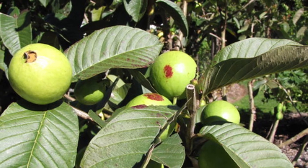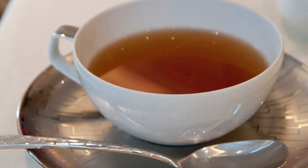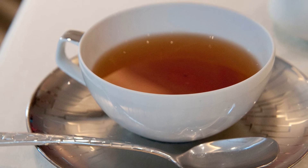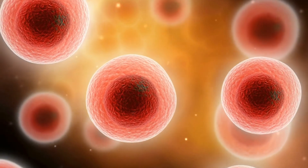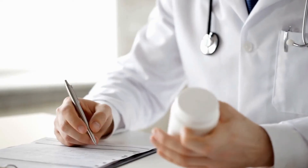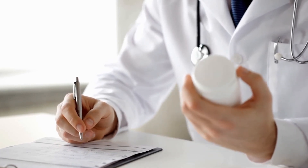Guava leaves can help prevent disease, and even more if consumed in the form of tea. All these are benefits that guava leaves bring, but as said before, if these are consumed in the form of tea, the properties are multiplied. Do not forget to consult with your trusted doctor before applying any of these tips.